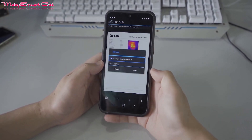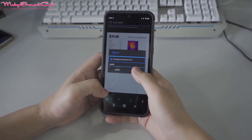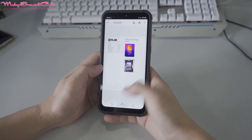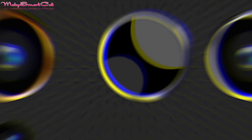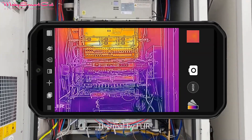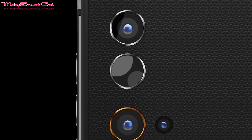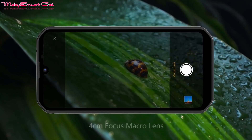Blackview thermal imaging phones can help detect electrical failure before the problem turns critical, avoiding unexpected repair costs. The health of heating, ventilation, and air conditioning systems is always difficult to track and monitor with traditional tools — a portable, cost-friendly thermal imaging phone can be a great help.